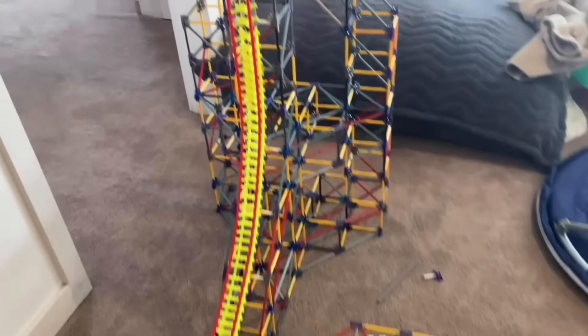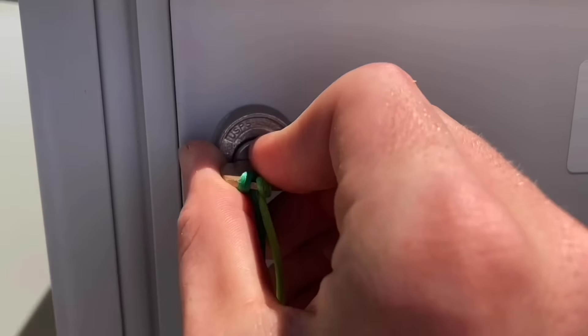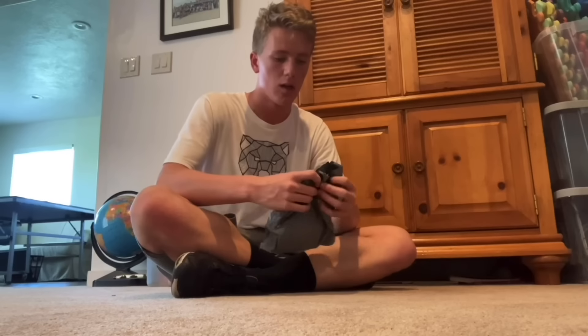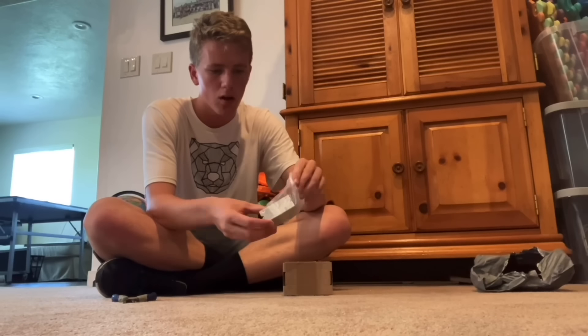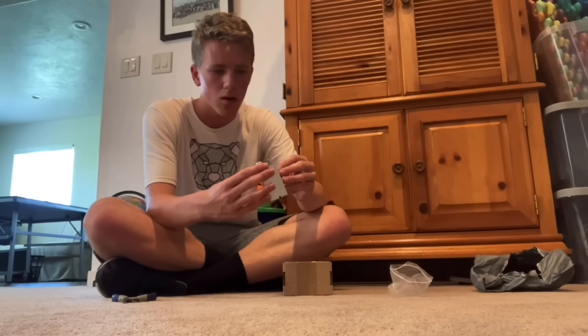Everything I've built so far has been pretty straightforward, but now I have to power the swing launch. My plan was to take an old Rippin' Rocket Booster, reverse the polarity with a switch, and have throttle control as well using pulses. So I bought this part on eBay and wired it up to a legit K'Nex cord.